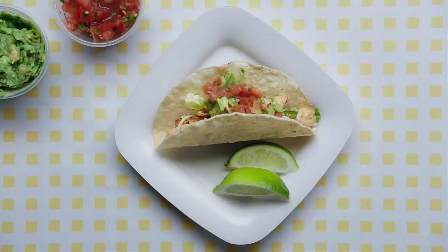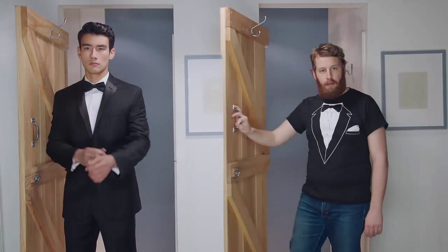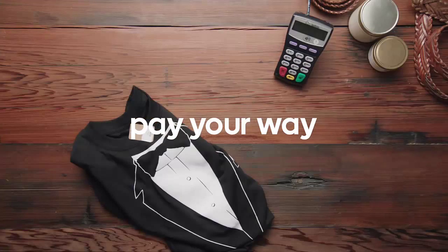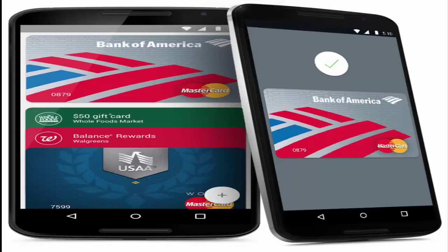Android Pay will initially support customers of major US banks, including American Express, Bank of America, Discover, Navy Federal Credit Union, PNC, Regions Bank, USAA, and US Bank. Support from Wells Fargo will be available in the next few days, while Citi customers will get support in the coming weeks, and Capital One support is labeled as coming soon.